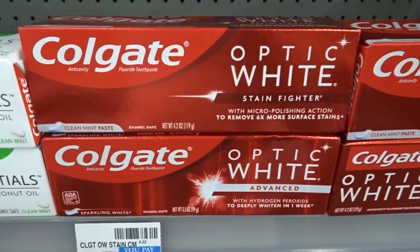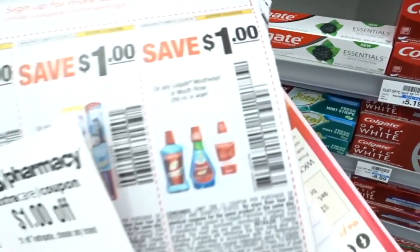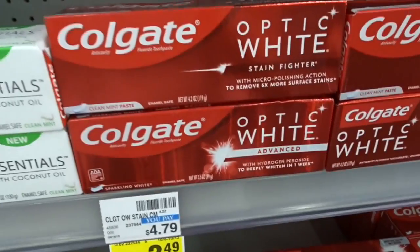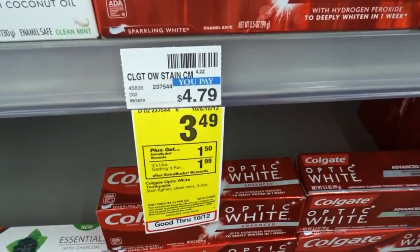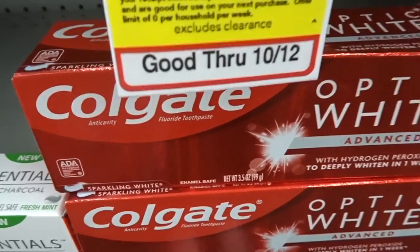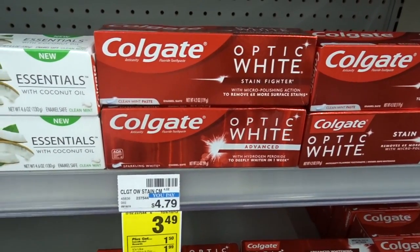The Colgate Optic White Toothpaste is on sale for $3.49. You get a $1.50 ExtraCare Buck back when you buy one. There is a $1 off one coupon from our Smart Source, and I have a $1 off any one toothpaste CRT. So I'm able to get $2 taken off with my insert coupon and CRT, and then you get a $1.50 ExtraCare Buck. This is a limit of one per household this week, so with my CRT and insert coupon, I get this for free — great freebie this week using CRTs.